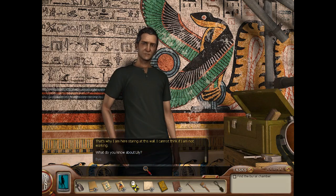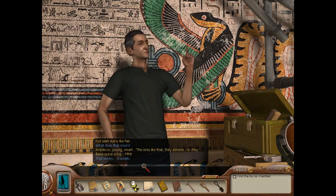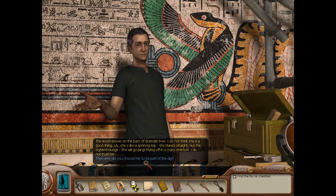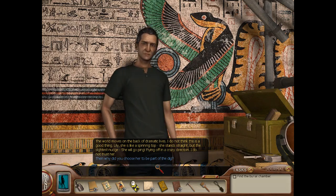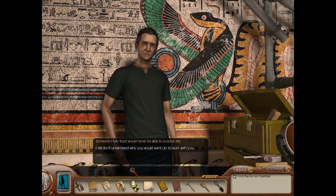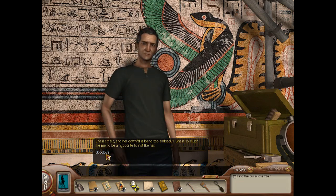What do you know about Lily? 'I've seen many like her.' What does that mean? 'Ambitious, young, smart — the ones like that, they achieve, or they flame out in a big pfff.' That seems dramatic. 'The world moves on the back of dramatic lives. Lily is like a spinning top — she stands straight, but the slightest nudge and she will go flying off in a crazy direction. I do not trust her.' Then why did you choose her to be part of the dig? 'Someone I fully trust would never be able to surprise me.' She is smart and her downfall is being too ambitious — she is so much like me, I'd be a hypocrite to not like her. Goodbye.